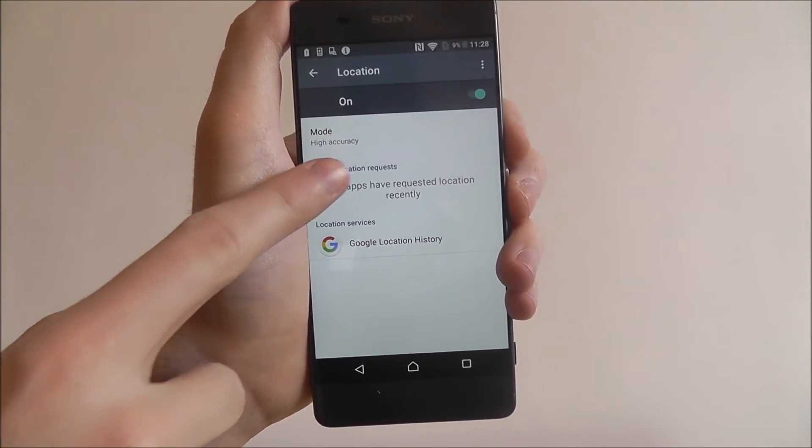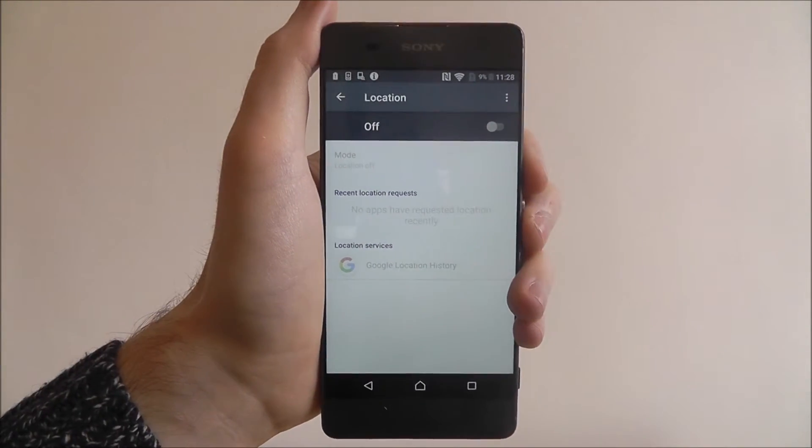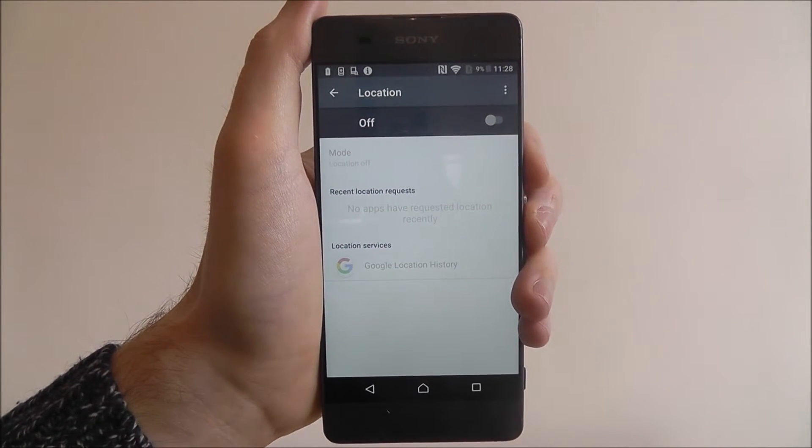Here you can find that location tracking is currently set to on. Toggle it off. These options will then grey out, letting you know that tracking has been disabled.